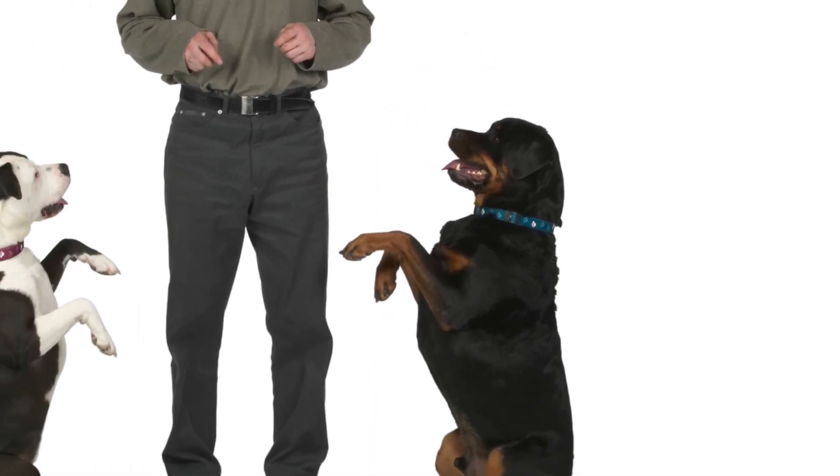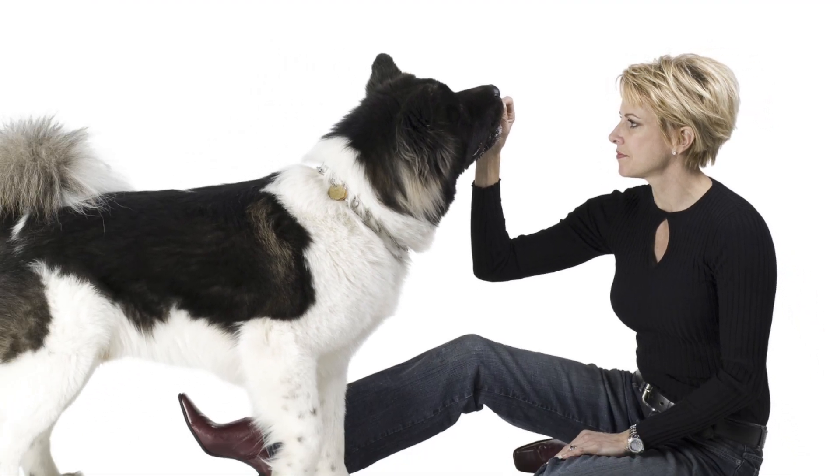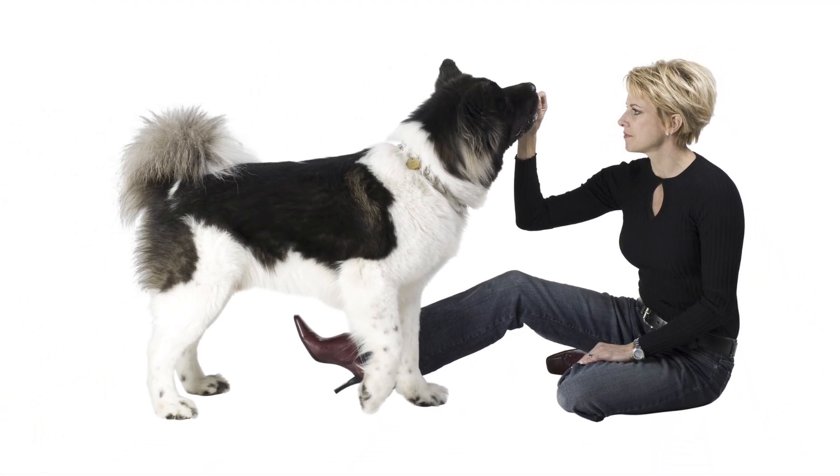For me personally, positive reinforcement really resonated with me just because it's more fun — it turns training into a game, and it's just fun for both the human and the dog versus using any type of punishment-based training.